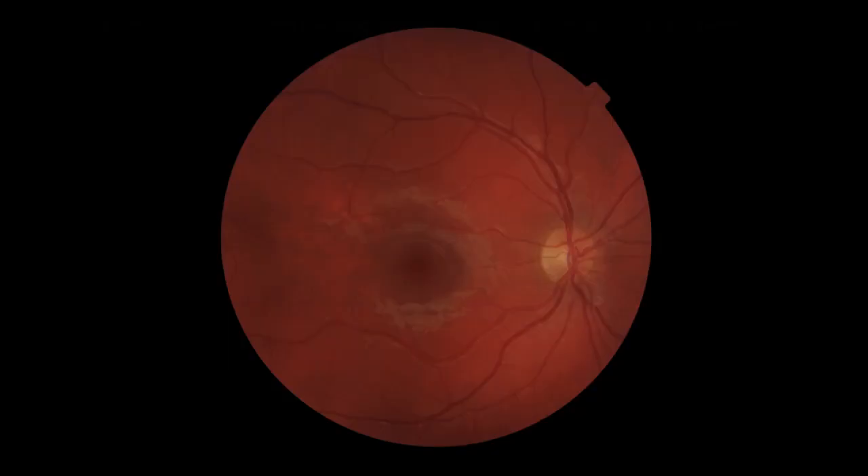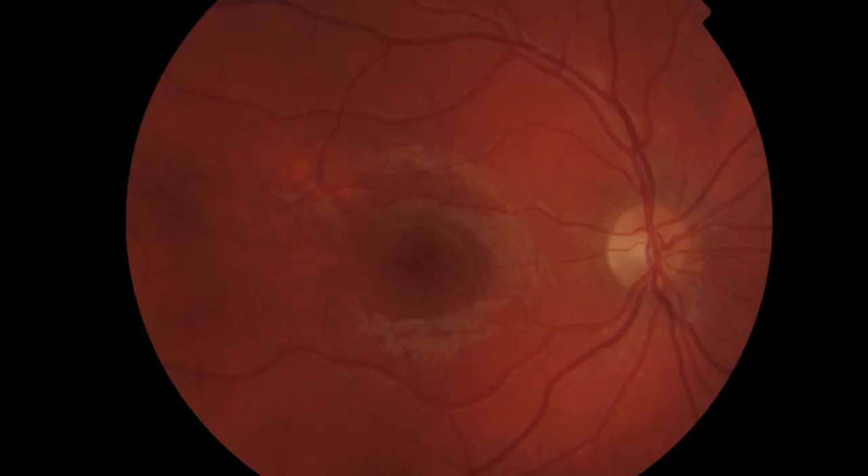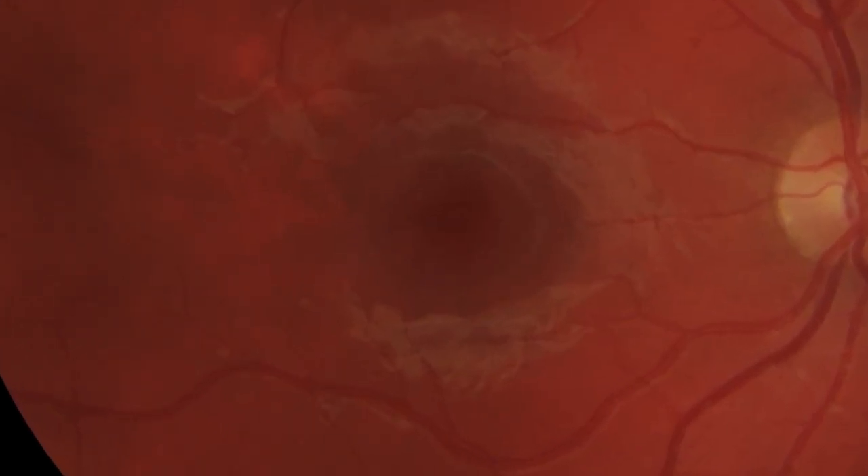You may have had a retinal photograph taken as part of your eye examination and wondered exactly what your optometrist is looking at. If you look at this photograph here, you can see this small dark area which we call the macula. The macula is the most sensitive part of the eye, and in some patients as they get older they develop a condition called age-related macular degeneration, where they do lose some of their central vision.